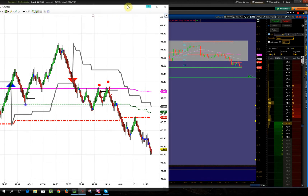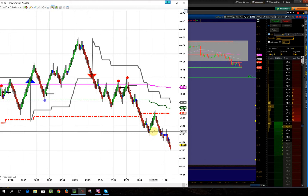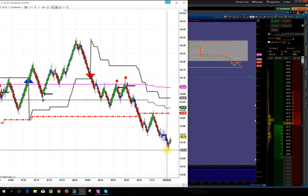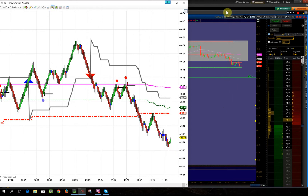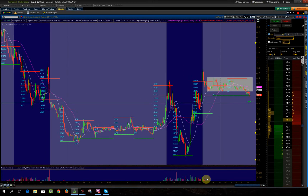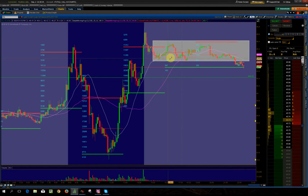We had a nice sell-off and we finally broke the profile level, and as soon as we broke it, it came back up and retested it. First time retest at 45.88 and we got this thing to move down all the way to 45.65 already. On thinkorswim the market profile is a little different — not as accurate as the white chart — but if I draw this in, you can see this is the bottom of the range. It bounced, bounced, bounced, finally broke down.